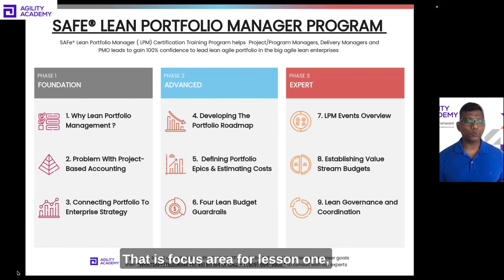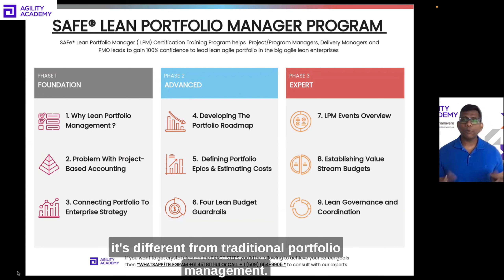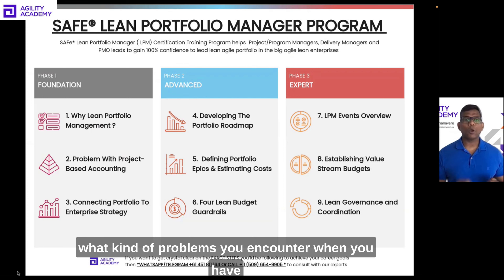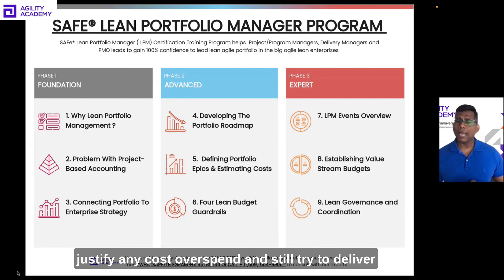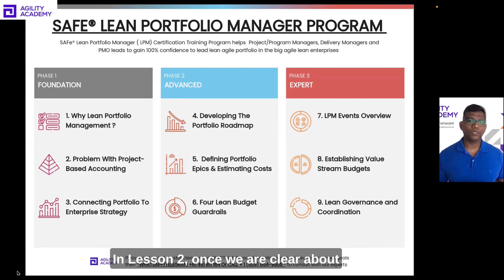That is the focus area for Lesson 1 — why lean portfolio management is important and how it's different from traditional portfolio management. Then in Lesson 2, we will look into a few anti-patterns and pitfalls of project-based accounting: what kind of problems you encounter, how you need to get the right kind of people, how you need to justify any cost overspend, and still try to deliver the outcome the customer is looking for.